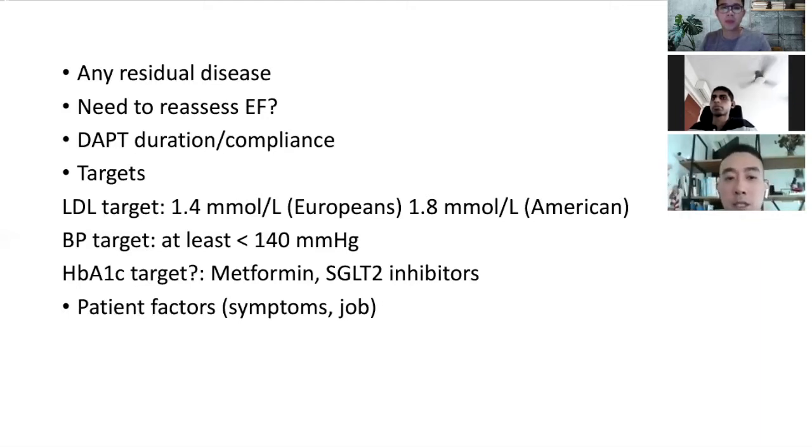Always check DAPT compliance, duration, and ensure patients have no bleeding problems with medications. For LDL targets, Europeans use 1.4 and Americans use 1.8. The American approach is to start high-dose statins and if LDL is still not less than 1.8, consider adding agents. If a patient's LDL is still more than 2, you should try to be more aggressive in lowering it regardless of which guideline you follow.